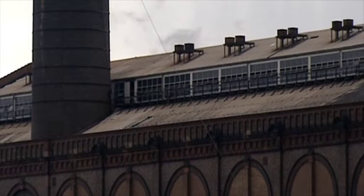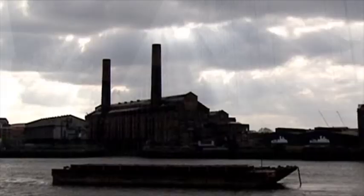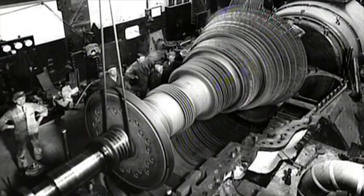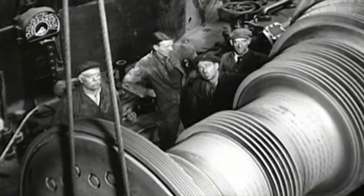The Lots Road power plant, which is still there today, was built to specifications exactly the same as American powerhouses, except this one was big — one of the biggest power stations in the world. It contained eight turbo generators running at a thousand revolutions per minute, developing 65,000 horsepower.